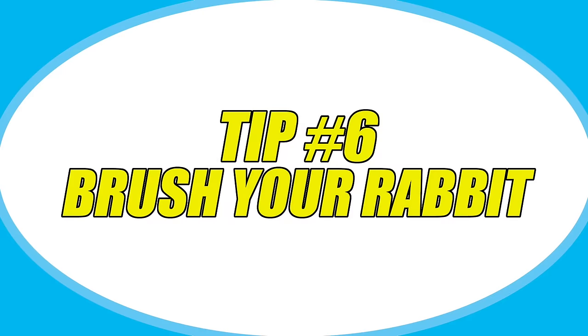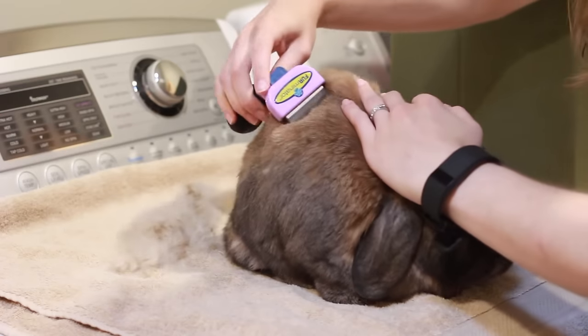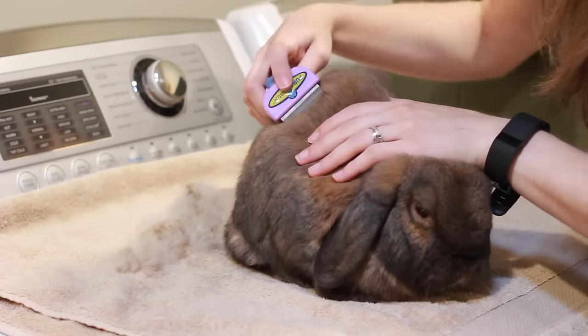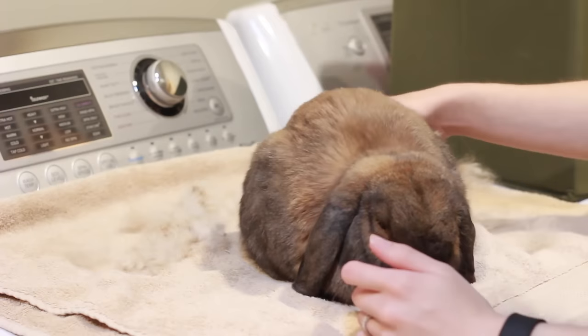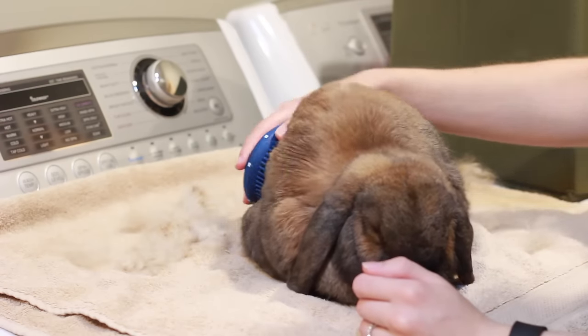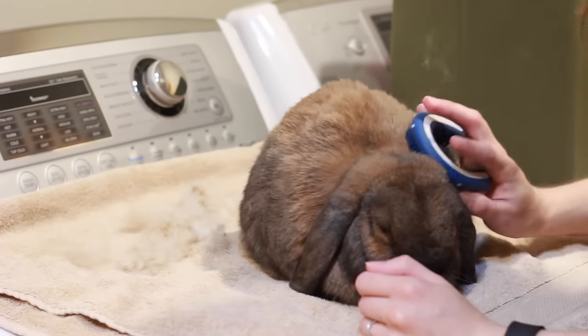The next tip is to brush your rabbit. Excess fur on your rabbit creates a lot more heat for them, so just brush off any hair that is falling out. Give them a nice good brush if it's really hot out and help remove any of that excess hair.